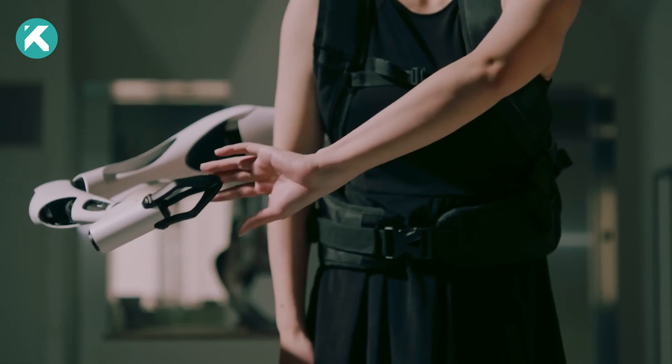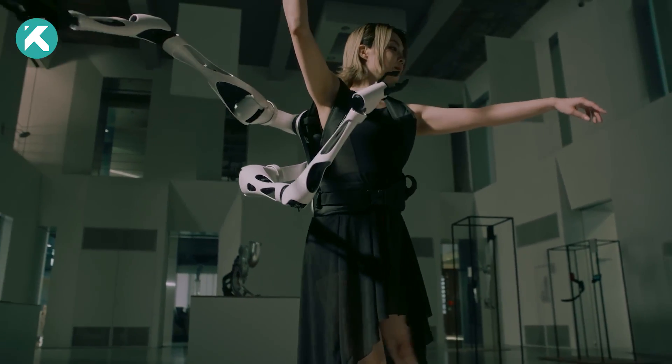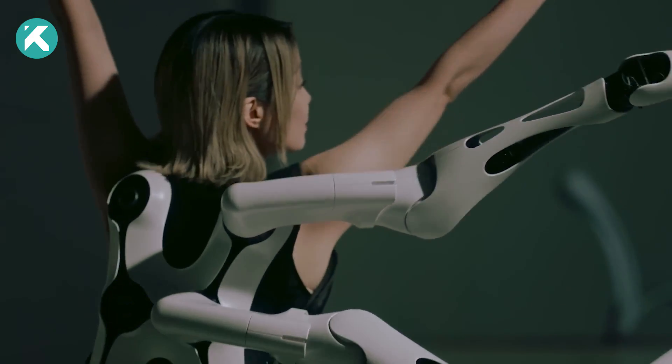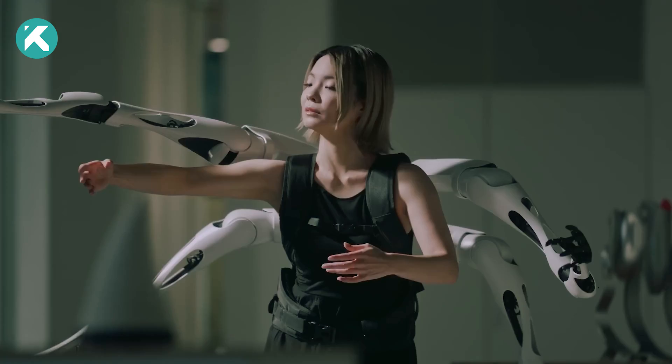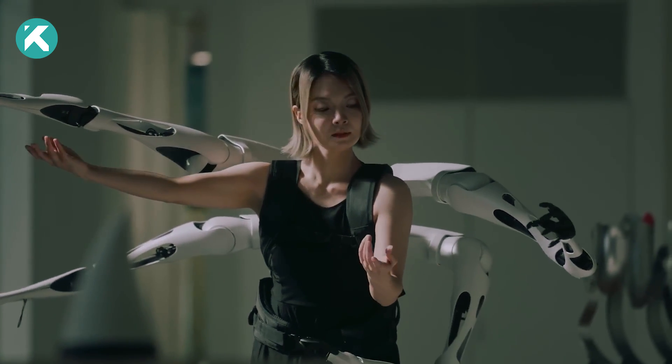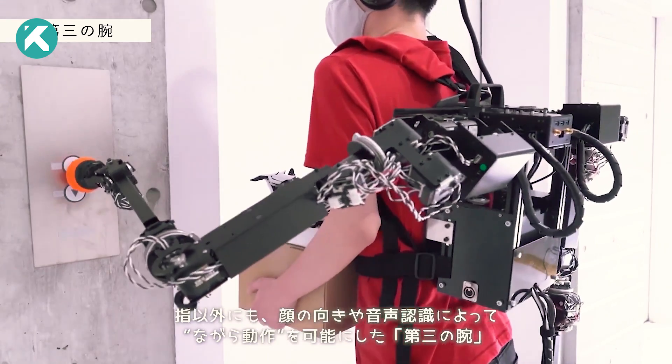These limbs offer versatility, allowing wearers to attach, detach, replace, or modify them as needed. The primary goal is to promote social interaction between humans and robots, or AIs, all the while maintaining the user's self-awareness and expanding the range of human actions.